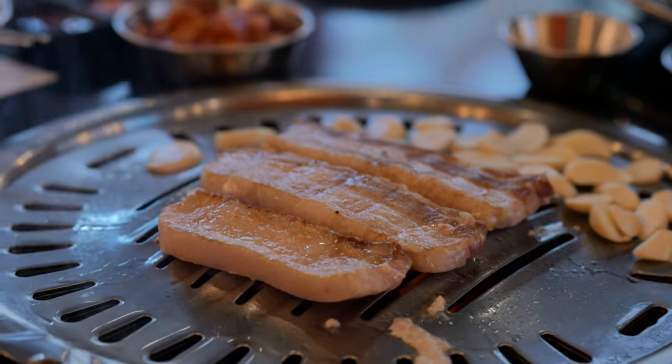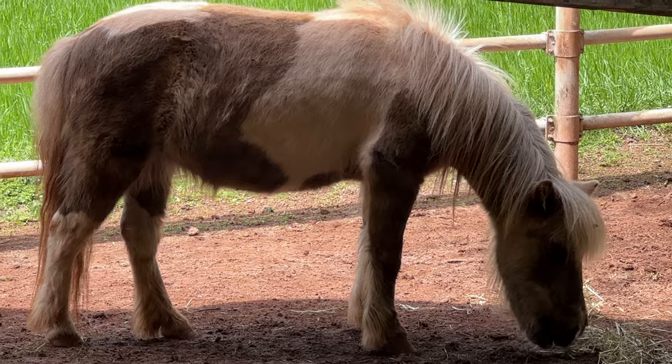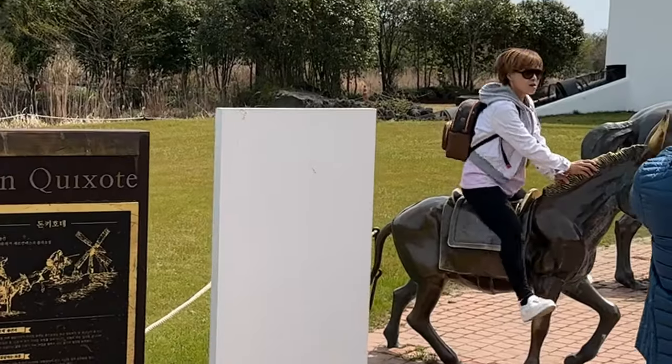We know Koreans love their pork belly. I hope you enjoyed this content, and if I earned your viewership, consider subscribing to the channel.